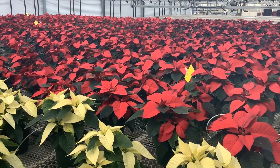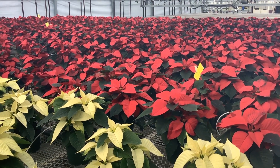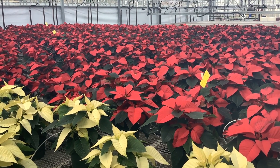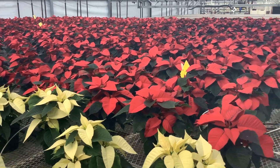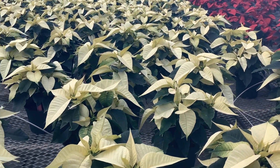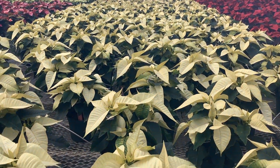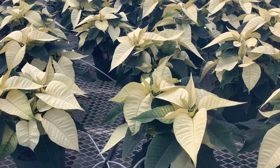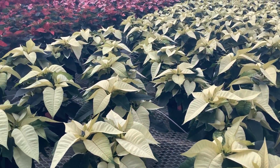We're in a little larger size now — these are six and a half inch. You can see the nice color on the reds, they're starting to color up really nice. And then come over here — I'll show you the whites. Nice coloration starting to come on. We'll see some more color with these as the season progresses, but they're starting to show some nice color.